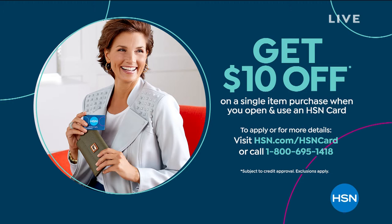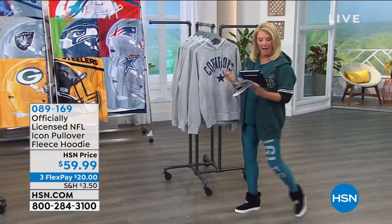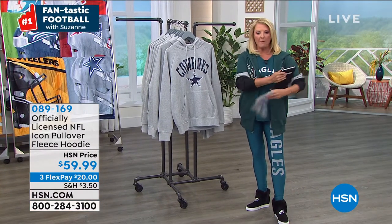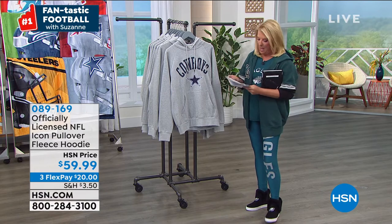Let me give some Facebook shoutouts! James says the Raiders — this is our year. Keith agrees: Raiders 2-0. Jazz asks about the Ravens. Lisa says let's go Cowboys. If you want to go to my Suzanne Runyon on HSN Facebook page, you can shout out your favorite team and I'll try to get it on the air before we wrap up this hour.